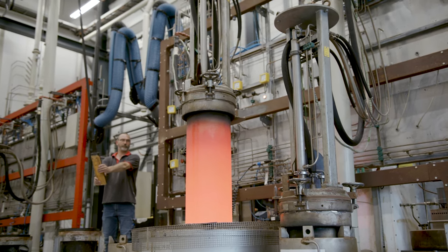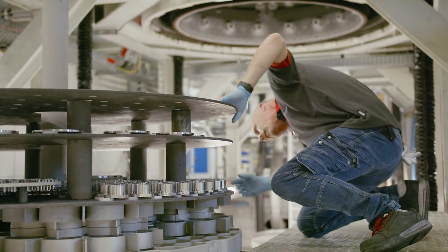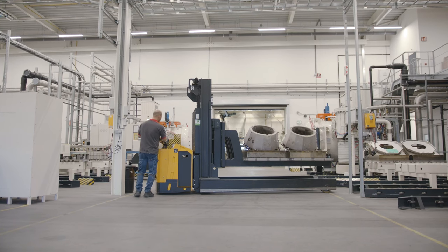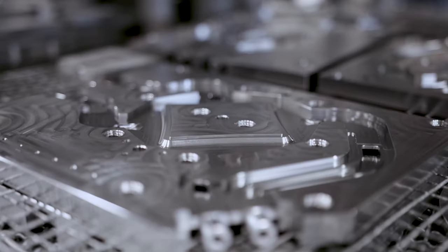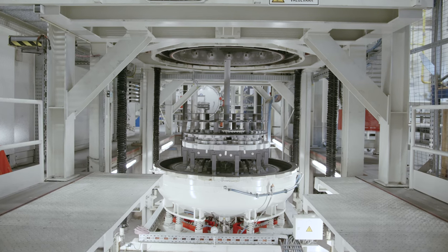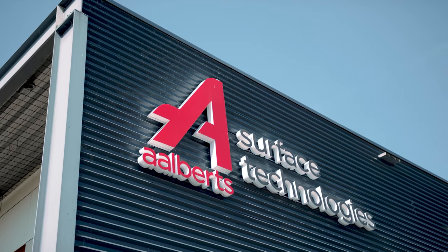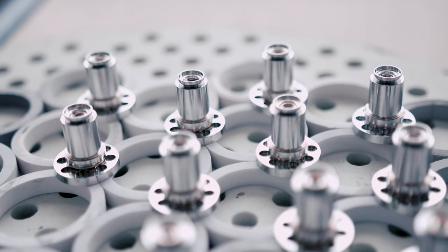Unshakeable belief, deeply rooted core values and a passion to exceed expectations on the highest level. These driving forces make our clients market leaders in groundbreaking industries. The same driving forces make us one of the most modern and capable heat treatment providers in Europe. We improve the characteristics and lifetime of your components for the long term.